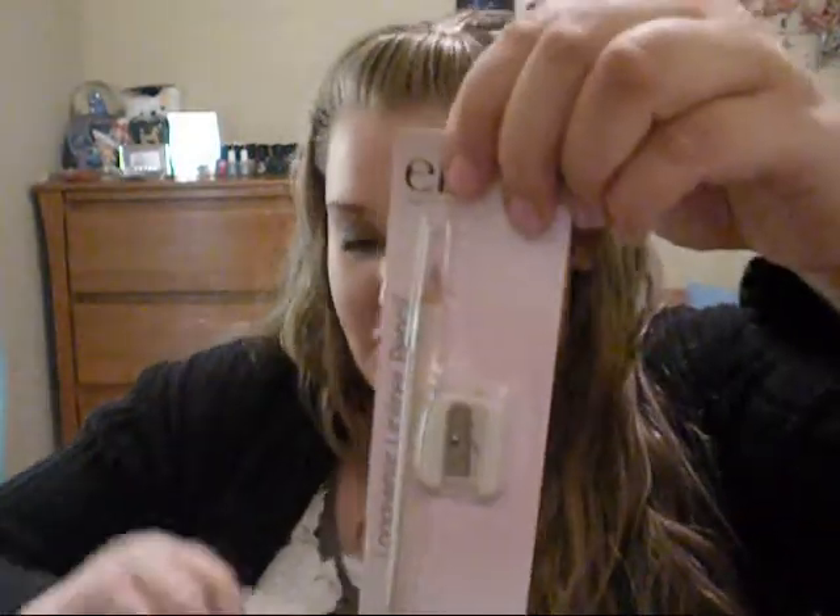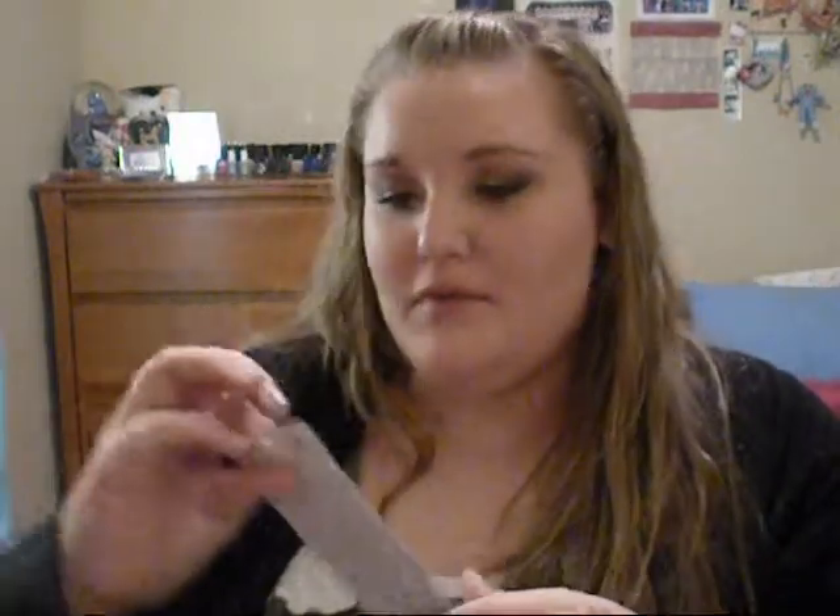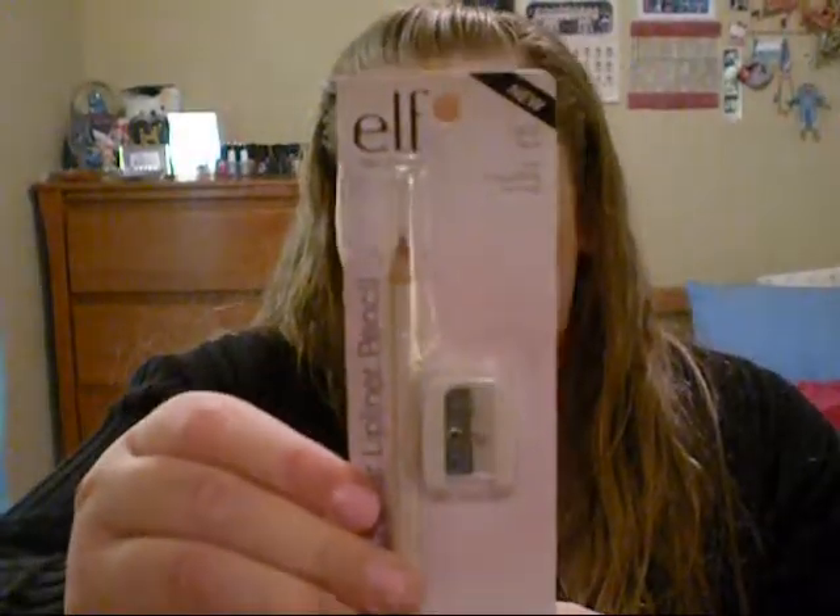I also got the long wear lip liner pencil in all the shades. In Bitter, which is a purple color. Then Natural Blush, a nudey pink color. Spice, which looks like a brown color. Mauve Luxe, which is a mauve color. And Bark, which is kind of a brownish natural nude color.